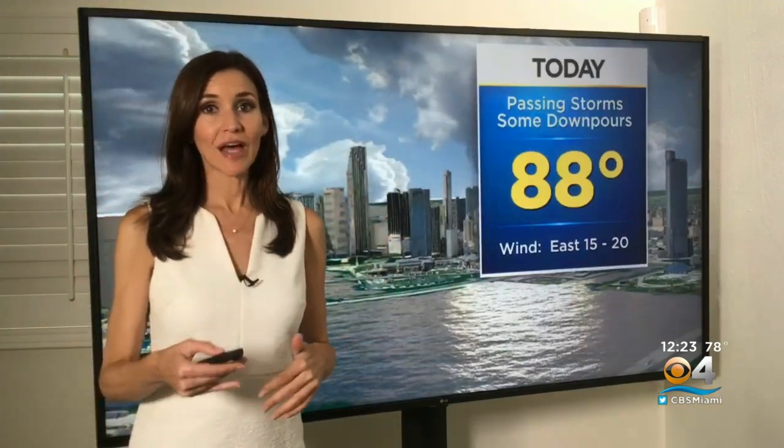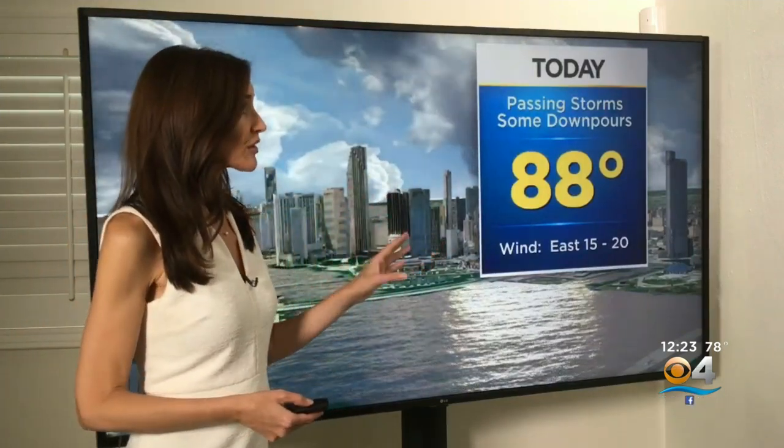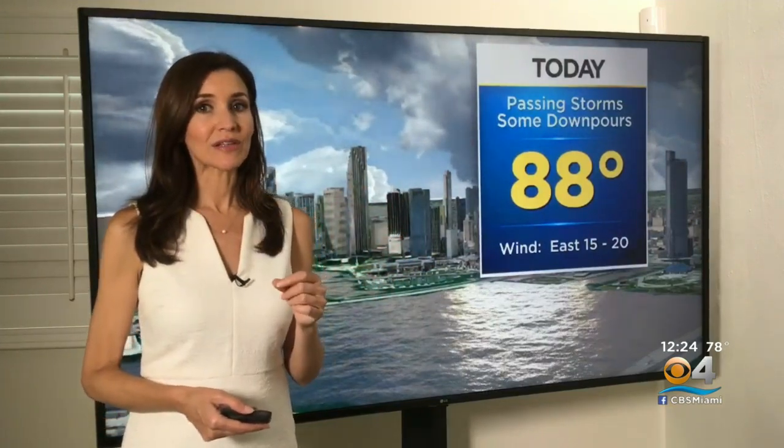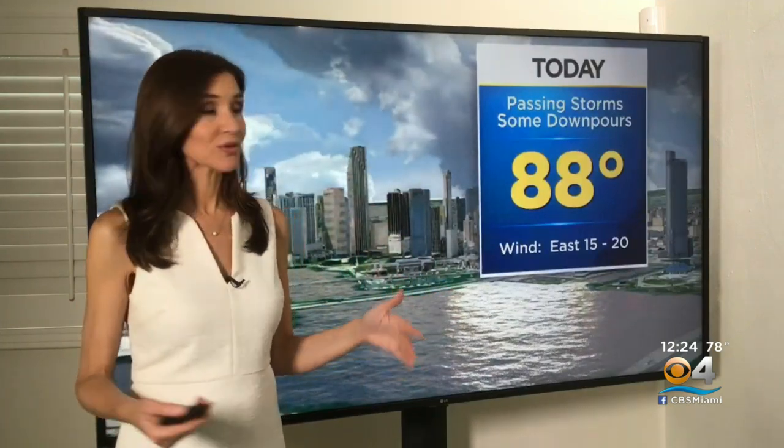For today, still unsettled. The rain chance is high. Passing storms will continue to produce downpours, lightning, and we could even see some gusty winds with some of the storms. Yesterday we had a waterspout — there could be waterspouts today as well. Boaters, heads up for that.